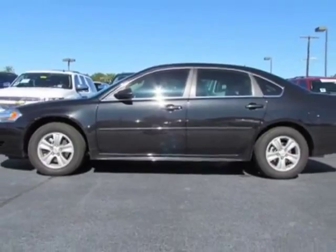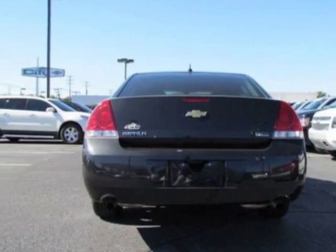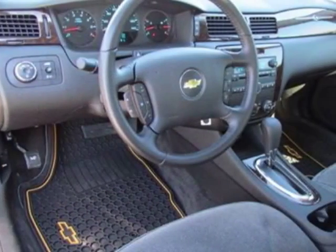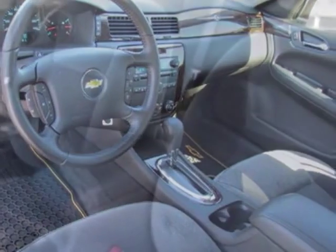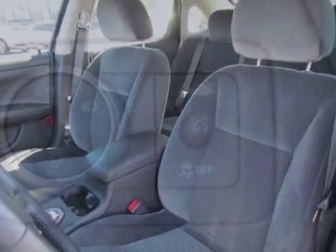This Impala boasts a 3.6-liter engine and has a 6-speed automatic transmission. Additional options for this vehicle include the emissions, federal requirements, LPO, remote start, and the audio system — MFM stereo with CD and MP3 playback.